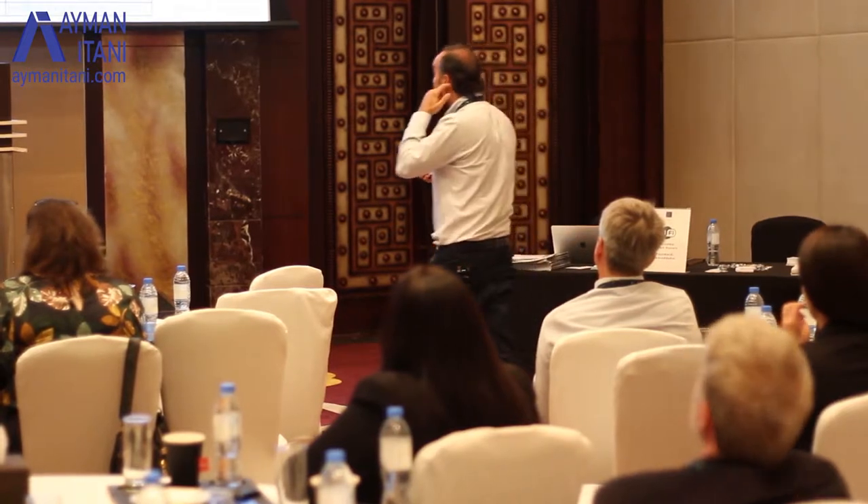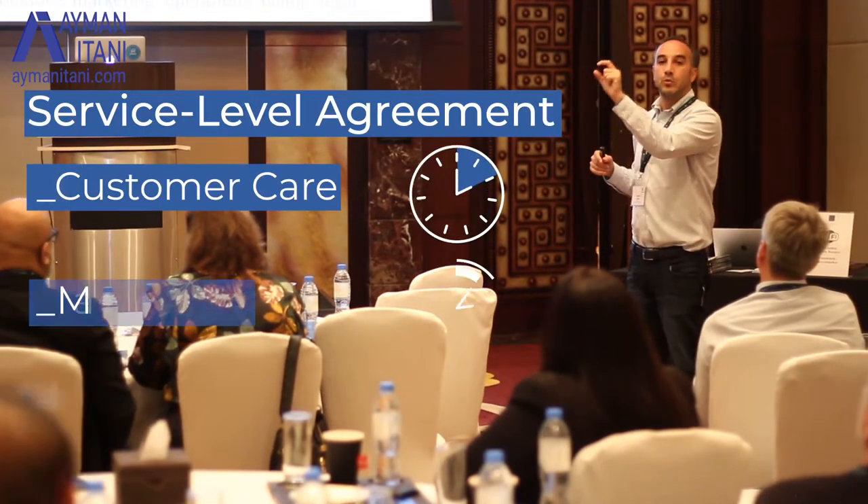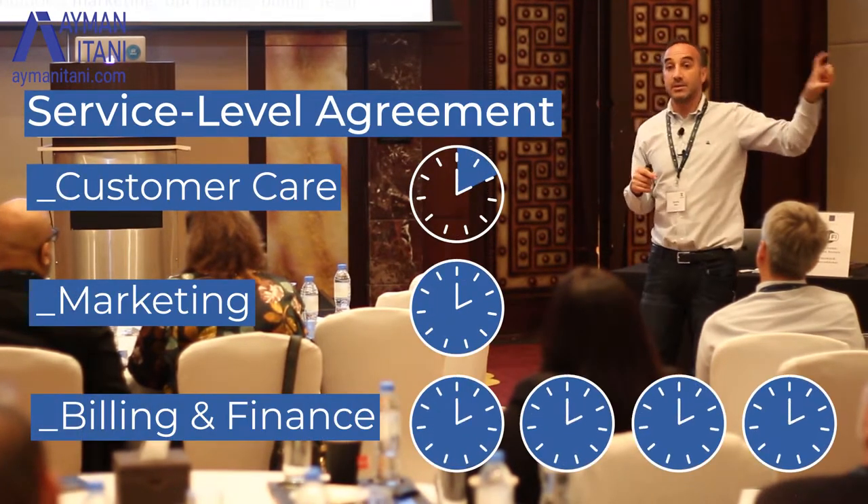If you involve the different departments, you'll be able to get a better resolution for the customer. What's also interesting about involving different departments is you can set an SLA. The marketing department will need to get back to the customer within 12 hours, billing and finance can do it in 48 hours, and our legal department can do that in eight working days because of the nature of legal. This way you'll be able to hold everybody accountable to what they need to do.